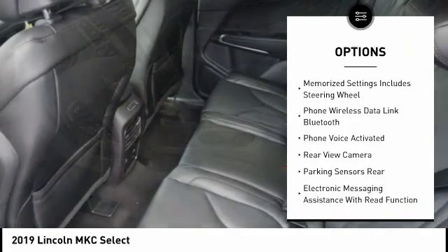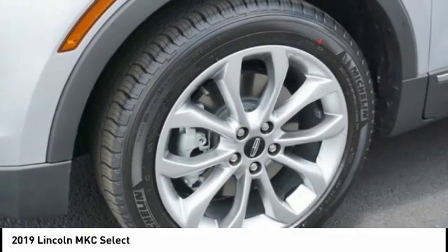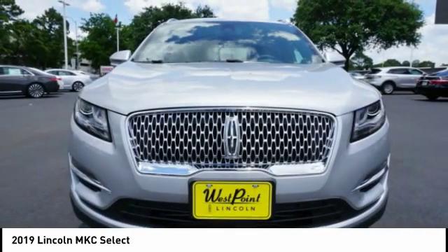Stability control, traction control, power steering, cruise control, universal garage door opener, fog lights, power brakes.